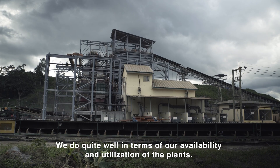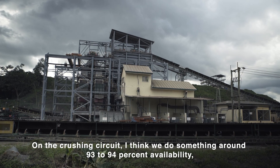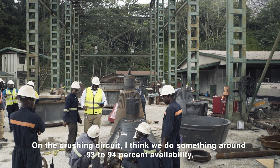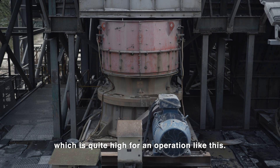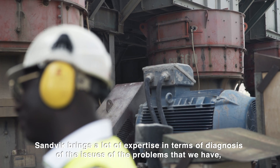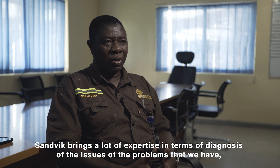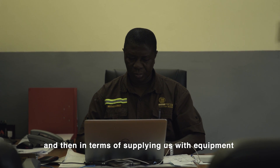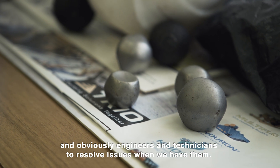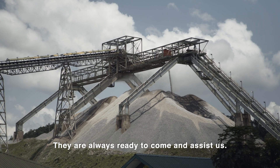We do quite well in terms of our availability and utilization of the plant. On the crushing circuit, we do something like around 93 to 94 percent availability, which is quite high for an operation like this. Sandvik brings a lot of expertise in terms of diagnosis of the issues or problems that we have, and in terms of supplying us with equipment and engineers and technicians to resolve issues when we have them. They are always ready to come and assist us.